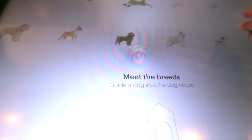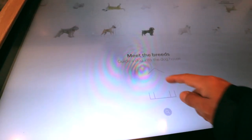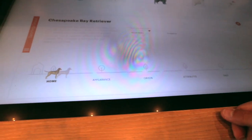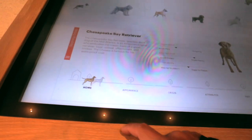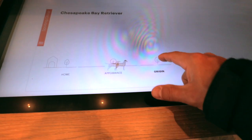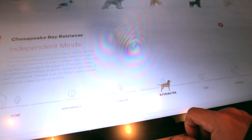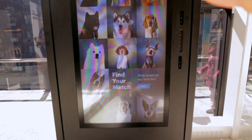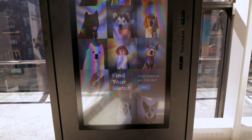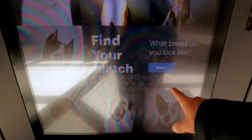Get on that side so you can see. If I grab a dog — the Chesapeake Bay Retriever — and put them in the doghouse, you can see all about their home, their appearance, their origin. So let's see here if we can get this. It's got to find your match — what breed do you look like? Let's see. Hit the button to start and it tells me to look at the camera.